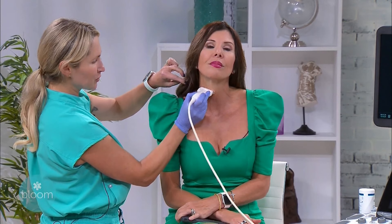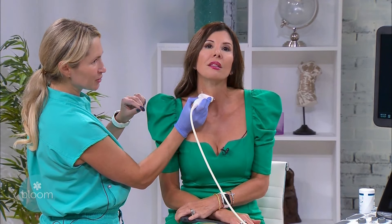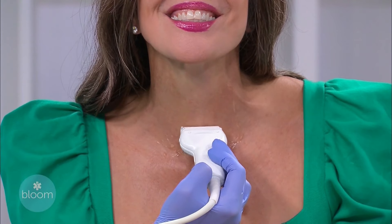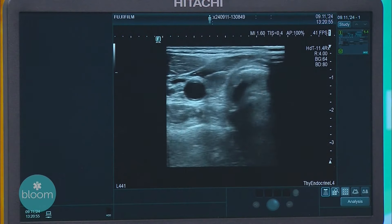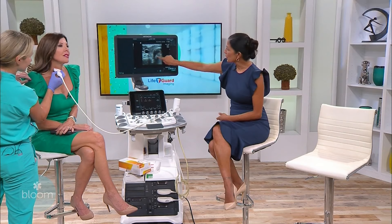We're going to start on the right side of your thyroid and go from your upper neck to your lower neck. We'll look at the images on this screen on our ultrasound machine, and I'm just going to move up and down. Your right side looks pretty good. This is the thyroid right here, and this is her windpipe.